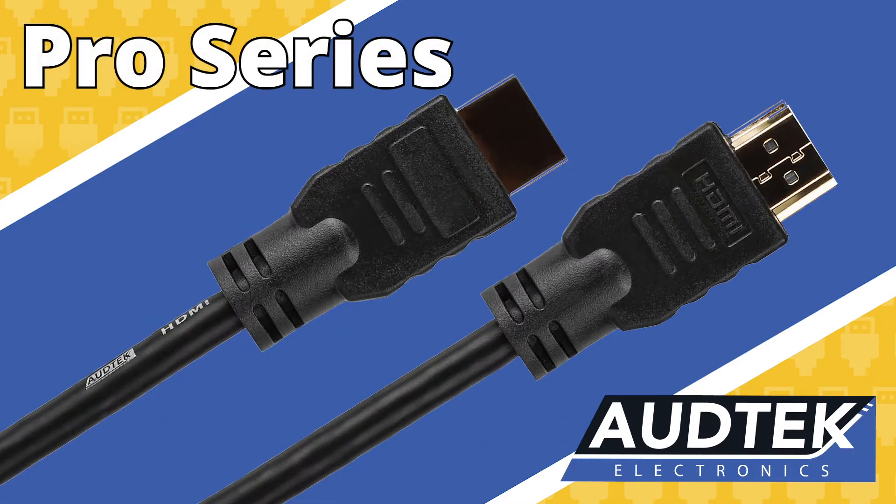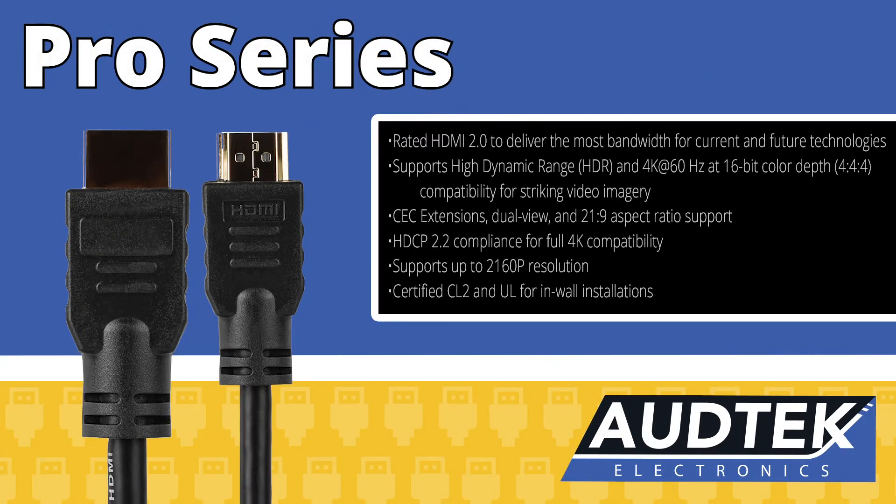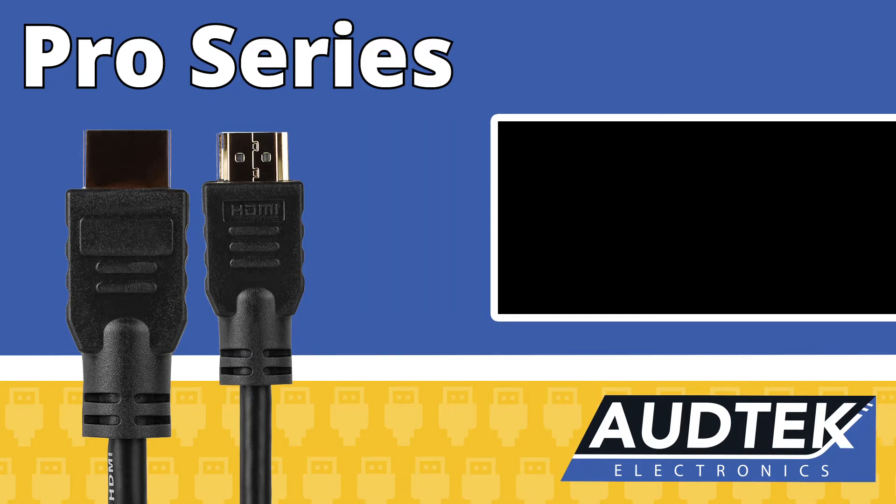The Pro Series is your everyday workhorse. They are rated HDMI 2.0 to deliver the most bandwidth for current and future technologies. They support 4K at 60Hz at 16-bit color depth, so no matter what TV you have, you will realize its full potential with this HDMI cable.